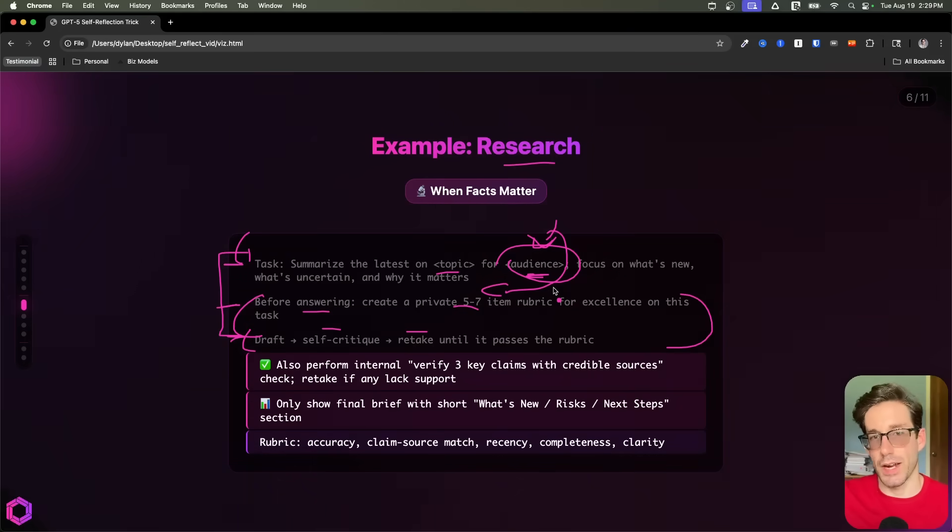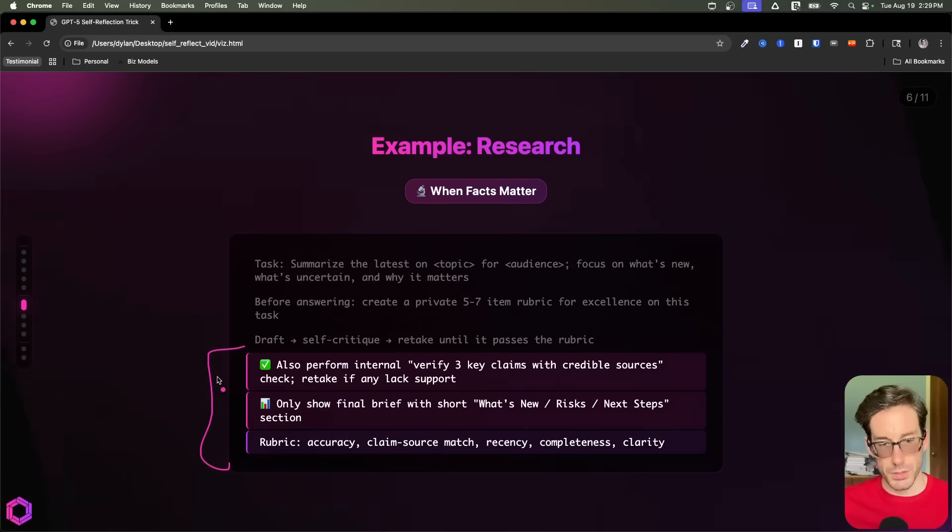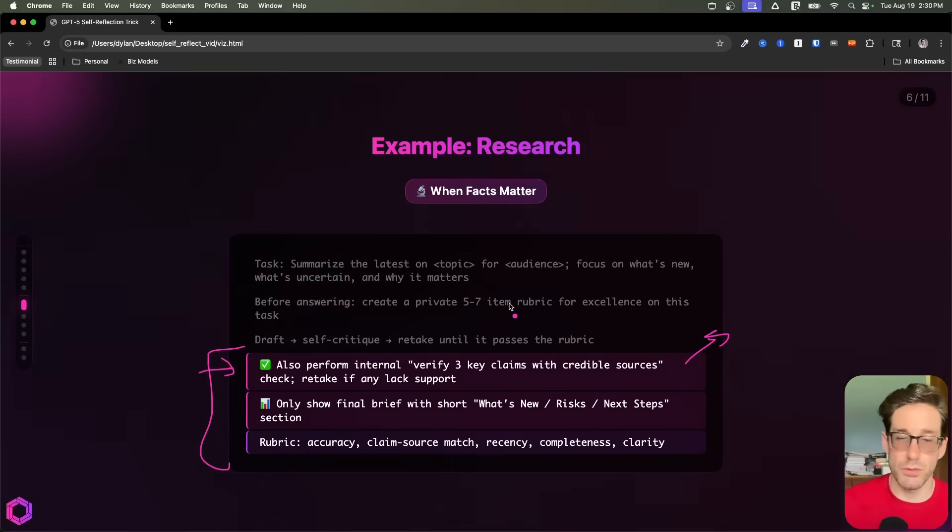So if I'm doing research for an analyst versus an executive, that'll vary. And what we're doing in this first section is we're being explicit about a very specific critique we want it to include and ensure that it doesn't miss. Being explicit about certain critiques is another addition to this tactic that improves the quality of the response when something specifically matters to you for that task.